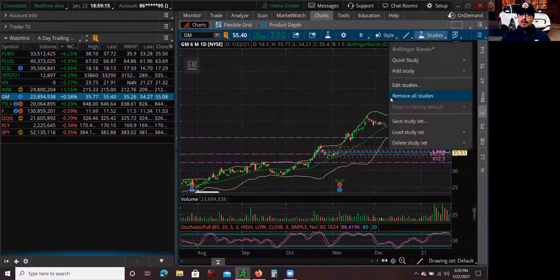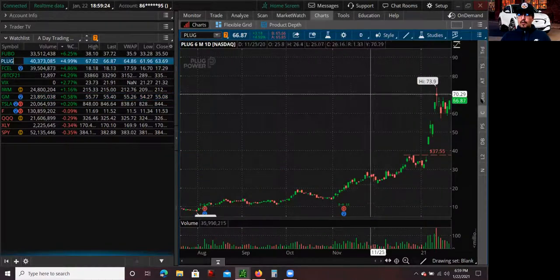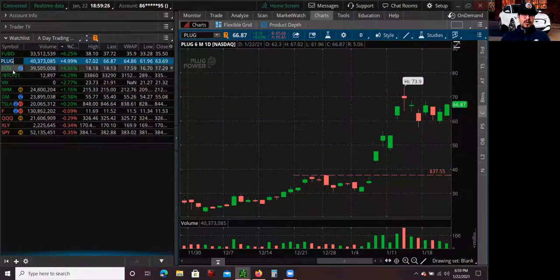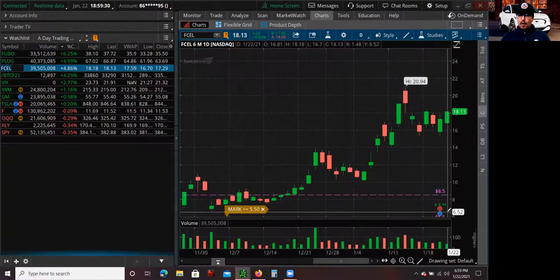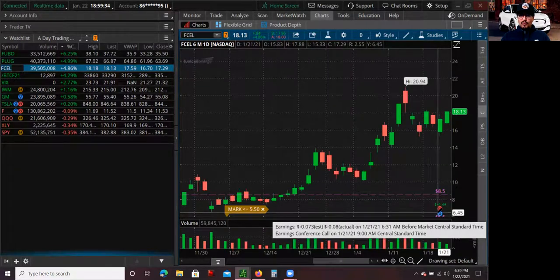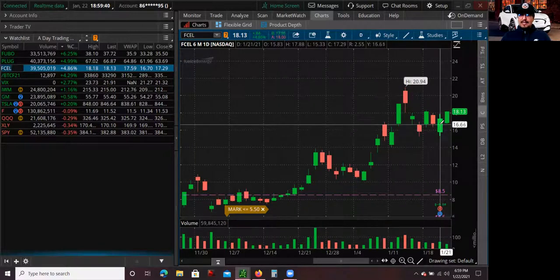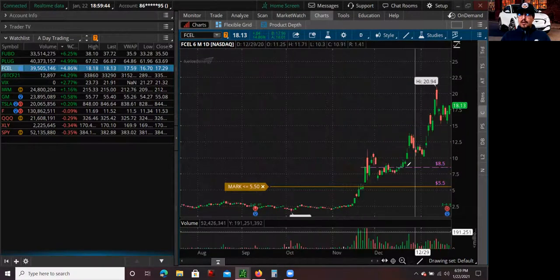Not only that, but it gets even deeper than that, because now you have hydrogen fuel cell companies like Plug who are also trending together, and you also have FCell. The really interesting thing about FCell is that they had a horrible earnings report — fundamentally their earnings were horrible. They lost about twice as much money as analysts were expecting. But it's trending and it's moving. So the whole sector is very strong.